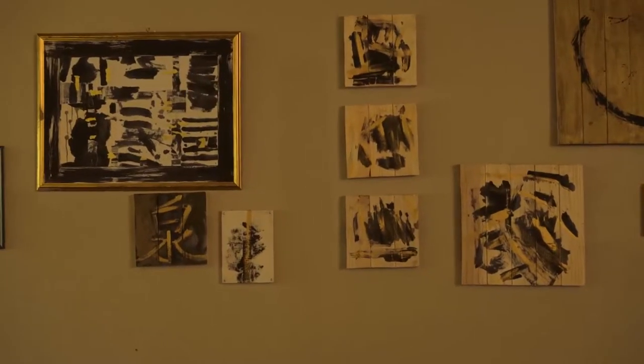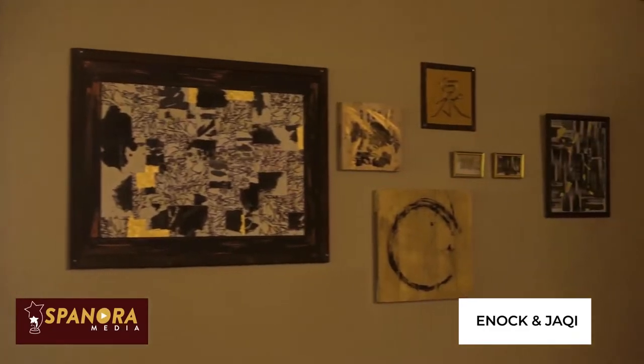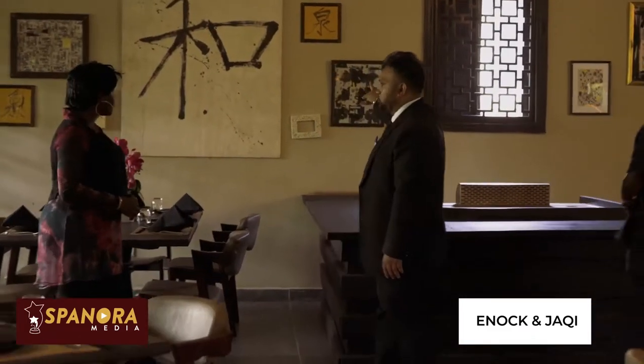These are the arches we have. And this yellow arch, if you look specifically, it has 'Izumi' written in Japanese.